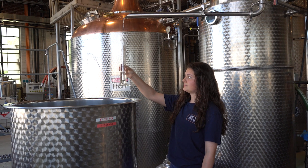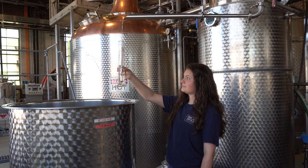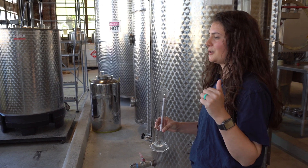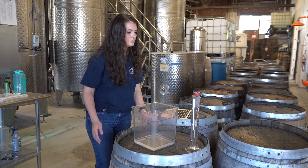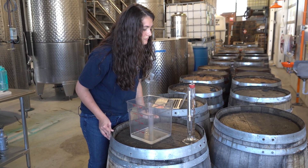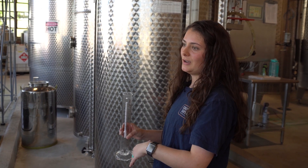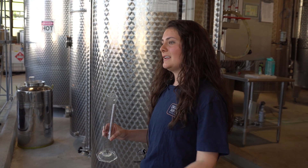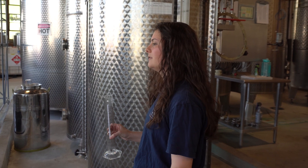We use a hydrometer and it'll give me a rough proof. I'll use this and then take the temperature. We've actually got a computer system — if you put in the proof and the temperature, it'll give you an exact proof of what it's coming out as. And then after it's finished, I'll stir it to blend it. We actually have a density meter on the other side and I'll inject it into that and it'll tell me the overall proof of the liquid.